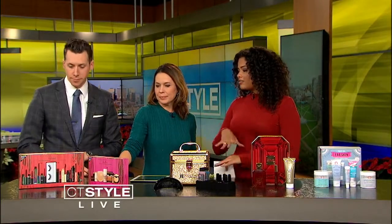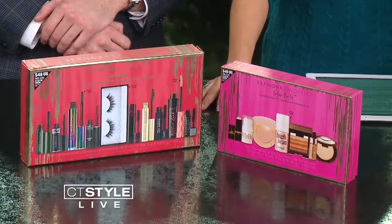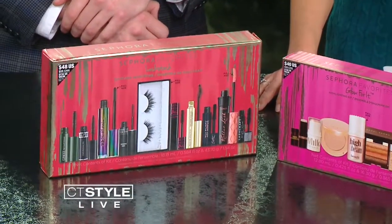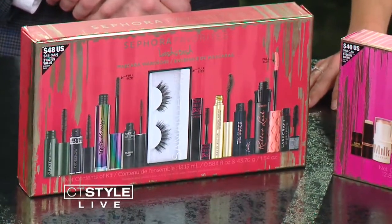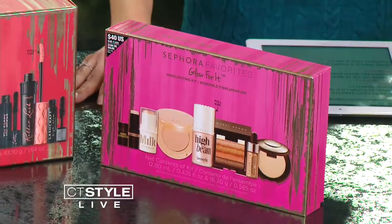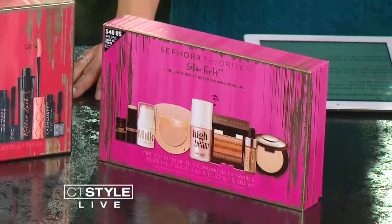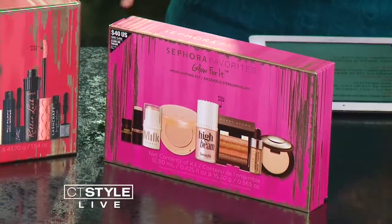Starting with Sephora — Sephora is like the go-to spot for most beauty products for women, but Sephora has these favorites boxes that already have everything you need packed in one box. We have the Lash Stache and the Glow For It boxes. Lash Stache has all of their best mascaras and even a full-size false eyelash. Glow For It has all of their best highlighters, and the glowy look is very in. It's a nice gift for guys because when you walk into Sephora it's like information overload — you just want to grab one box. It's about $50 but it's like a $110 value, so you can't beat that.